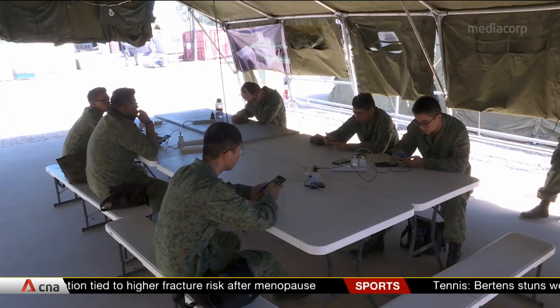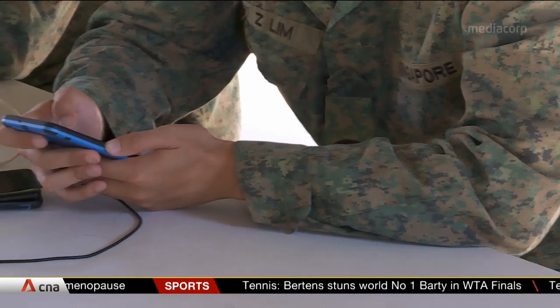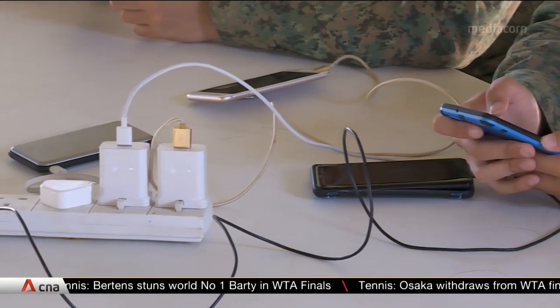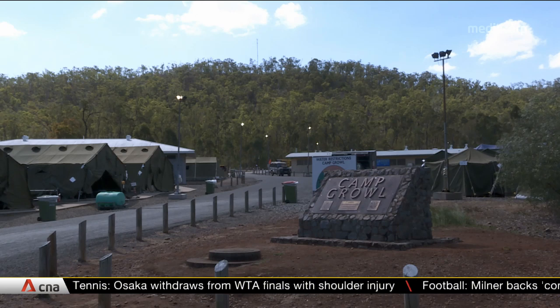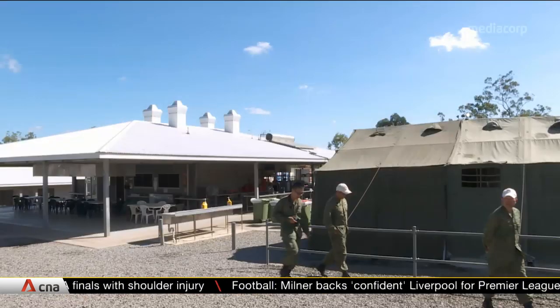The forward support group also makes sure there are sufficient extension sockets for soldiers to charge their electronic devices. Such support comes with plenty of preparation and dedication — they arrive about a week before Exercise Wallaby starts and stay longer than everyone else, just to make sure everything runs smoothly.